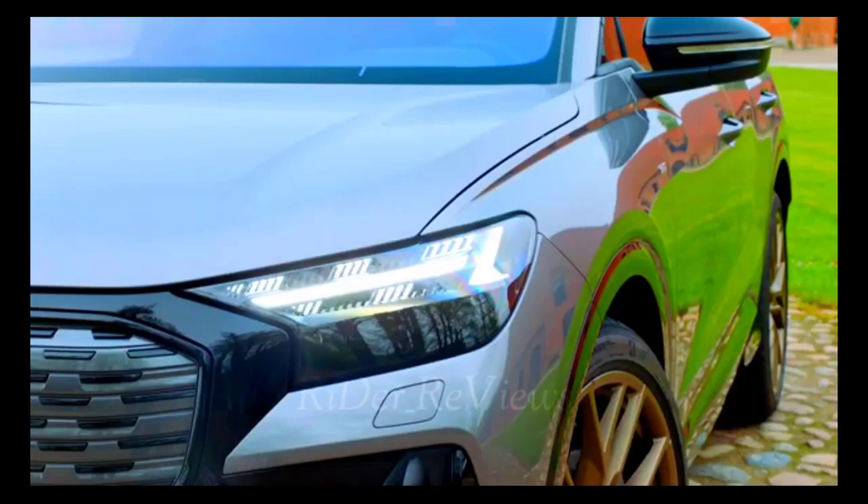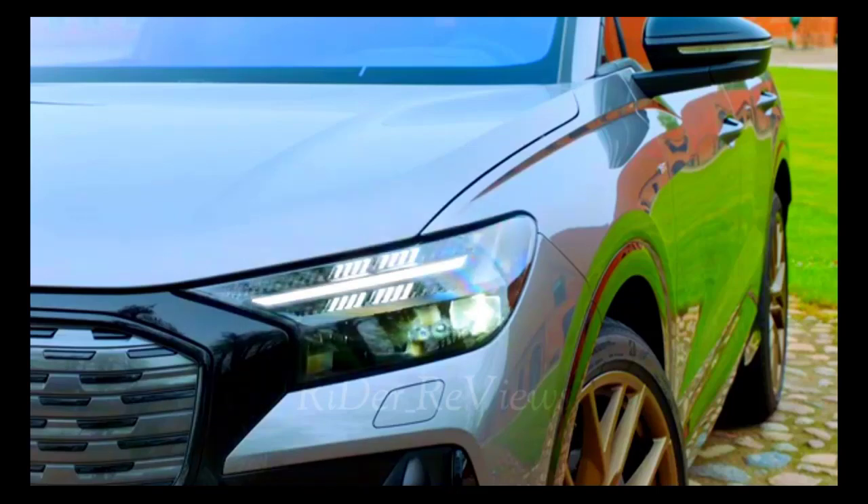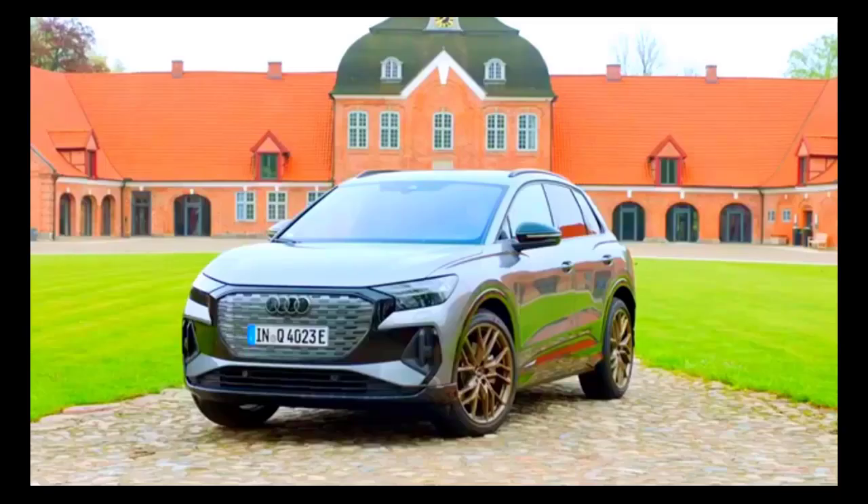2022 Audi Q4 e-tron Quattro first test: just a luxurious electric VW? Every time you select reverse — say, to back up to a charging station — you'll notice at the upper edge of the camera's view a red bar hovering. It's the tail light blocking part of the lens. This overlap is minor; something like 98% of what's behind you remains visible. But this little incongruity is largely indicative of the 2022 Audi Q4 e-tron experience.